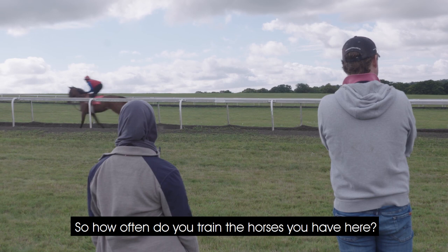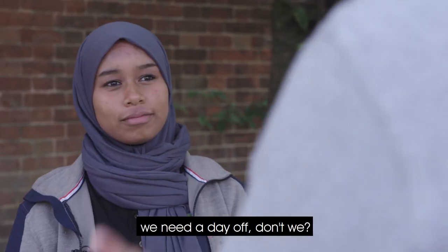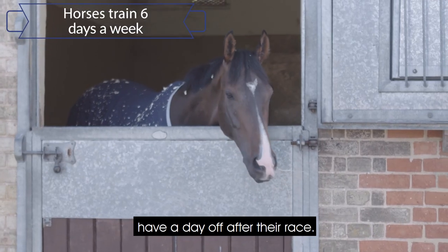So how often do you train the horses you have here? The horses generally they'll go out every single day, bar a Sunday. Like me, we need a day off, don't we? But if they're running on the Monday or the Tuesday, then they'll have to go out on the Sunday and do a bit of work, and then they can have a day off after their race.